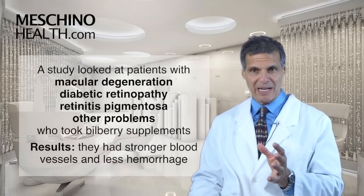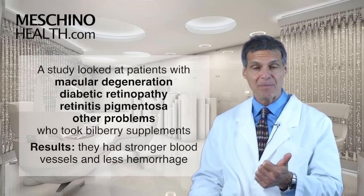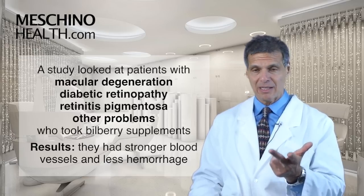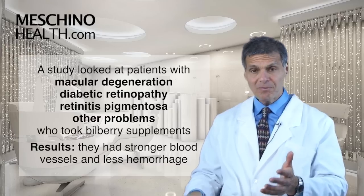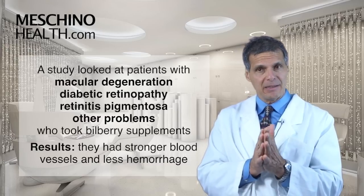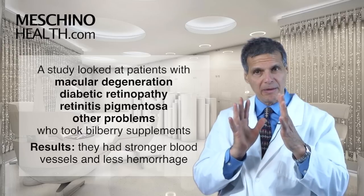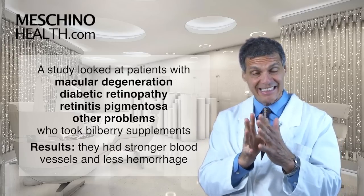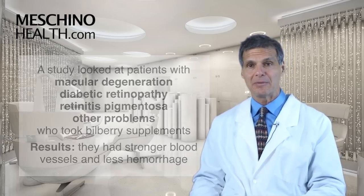There was a very impressive study with patients that had macular degeneration, diabetic retinopathy, retinitis pigmentosa, and other hemorrhagic retinopathy problems. The ones given the bilberry extract had a tendency towards reduced permeability — they had stronger blood vessels, less leakage, and less hemorrhage than the patients that didn't take supplements.